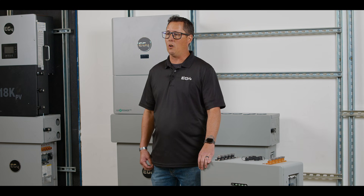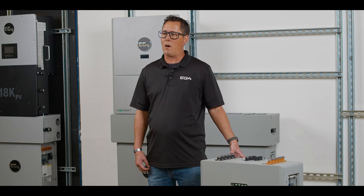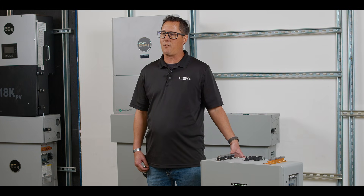Inside, we have a 16 kWh lithium-ion phosphate battery surrounded by a reinforced cell enclosure with integrated fire arrestors to protect against any thermal runaway events.